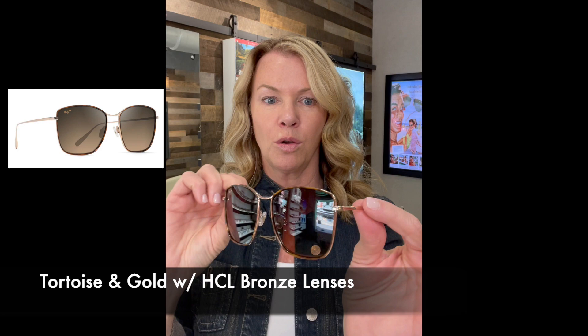Let me just give you a quick peek at the two new models. This is the Tiger Lily in the tortoise with the gold titanium frame and temple arms. It is the HCL Bronze Maui Brilliant lens, and it's a gorgeous, lightweight, super comfortable, very classic styling — really, really nice. Really excited about this one.